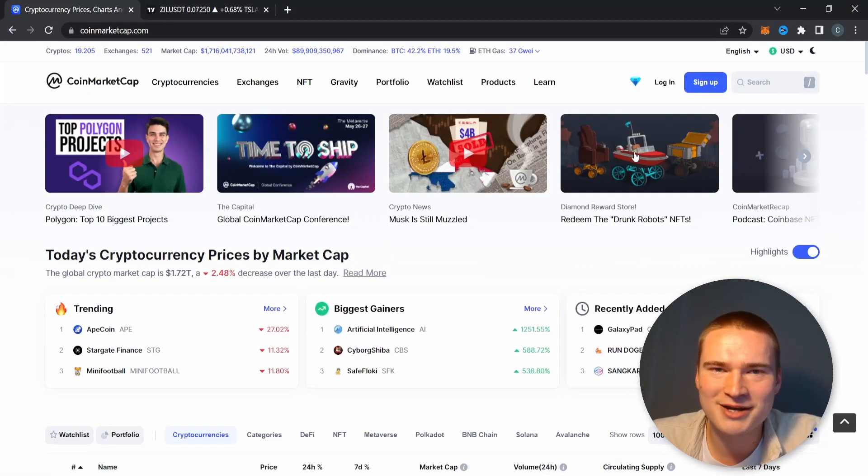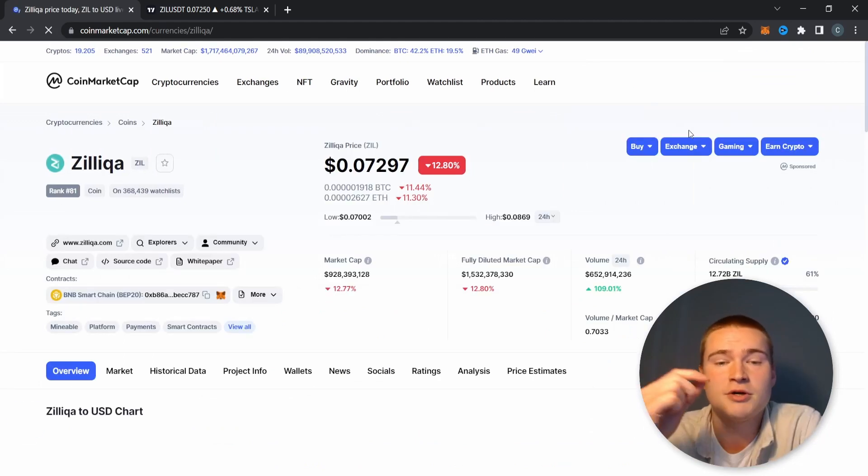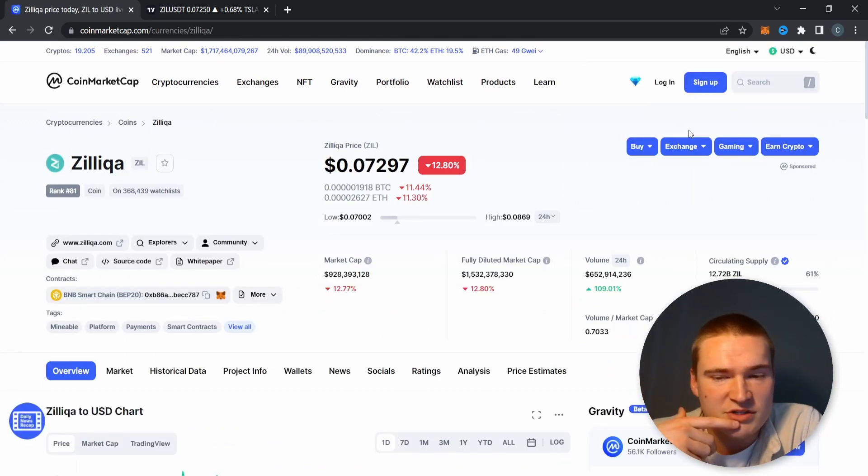Welcome back to Selenix Crypto. In this video I quickly wanted to cover Zilliqa after it has dropped down quite a bit in the last 24 hours.